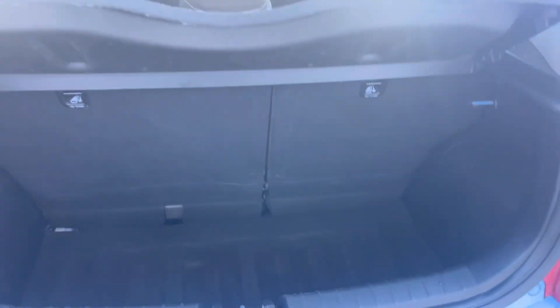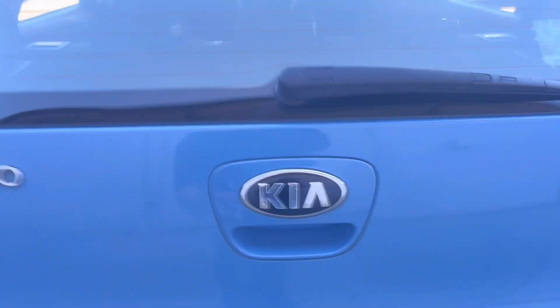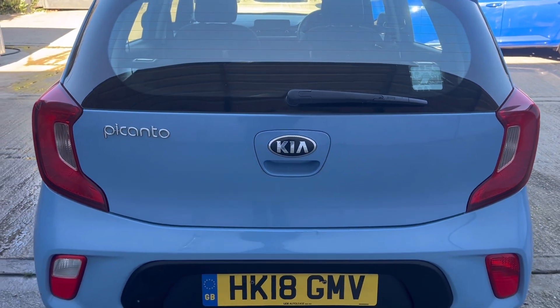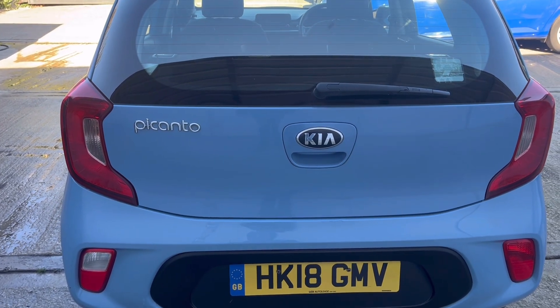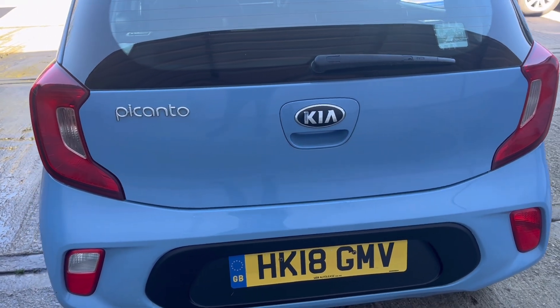Thank you for watching this latest video and should you have any questions please do not hesitate to get in touch, or alternatively do visit our website which is berkshireusedcars.co.uk where you'll find full information regarding the vehicle, walk around video, customer testimonials, half exchange page, reservation facility and interactive finance calculator.